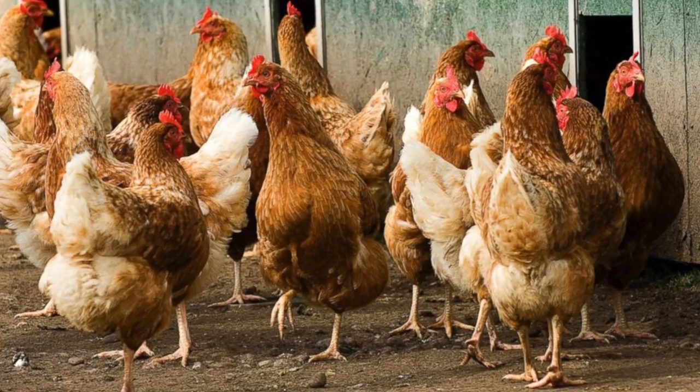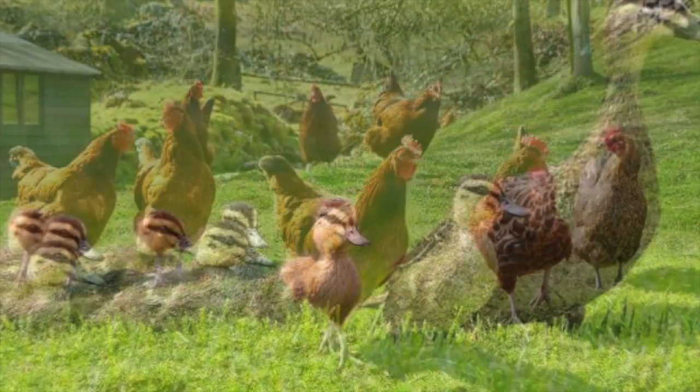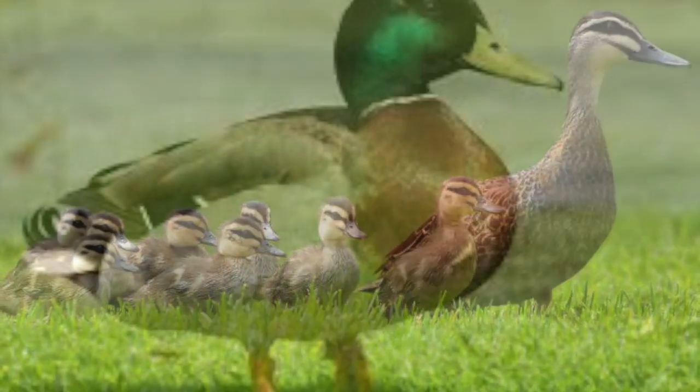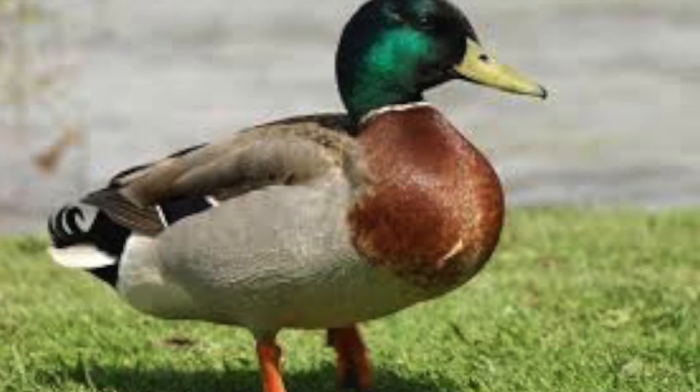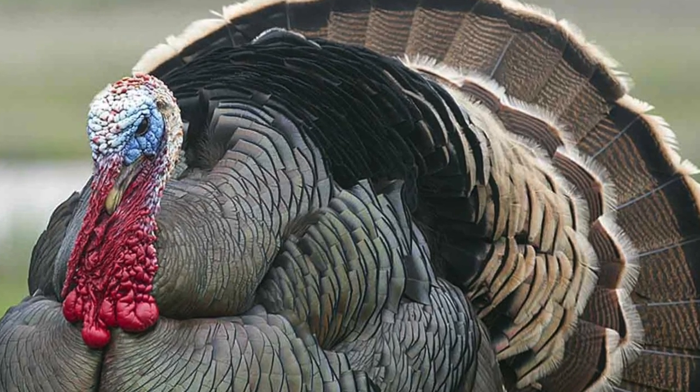Back in ancient times, people liked to raise various types of poultry or birds for their eggs, meat, and beauty. They did it for self-sustainment and their families, as well as for business. And they still do it today.